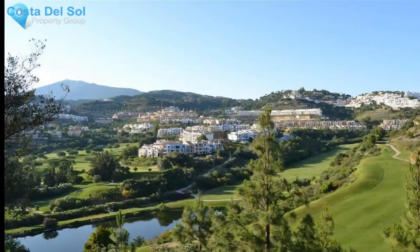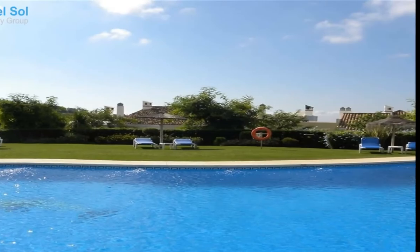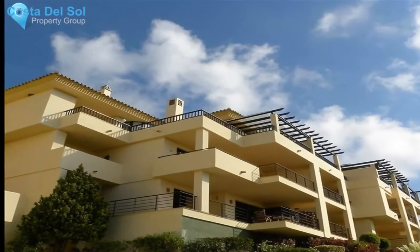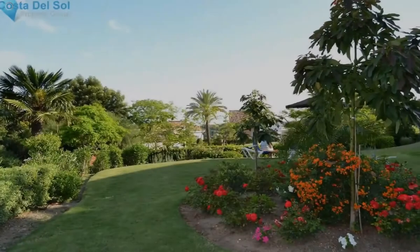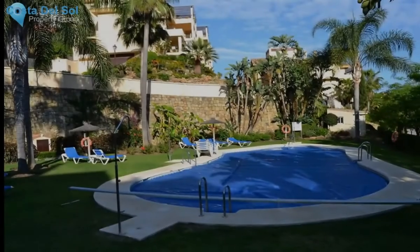Beautiful apartment in the sought-after area of Los Arcos Golf Country Club, set off the Ronda Road in Benahavis. The clubhouse has a great bar and restaurant with superb views, along with a new American-style restaurant and bar with bowling lanes, which is great fun. There are also brand new tennis courts and a golf driving range at the clubhouse.